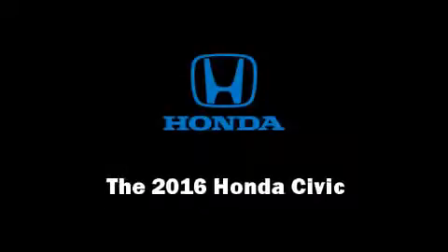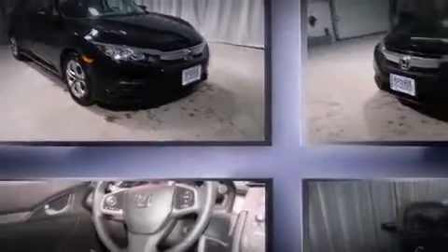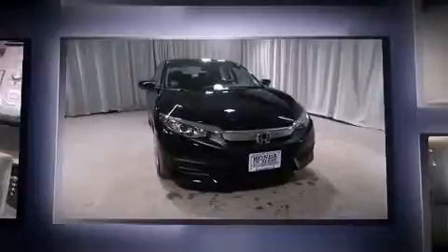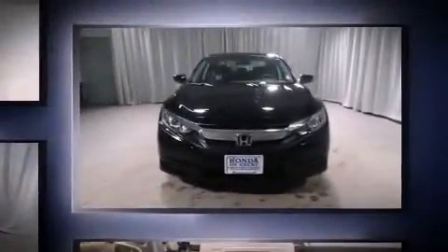Introducing the 2016 Honda Civic. This four-door, five-passenger sedan leads among competitors in its segment. It features an automatic transmission, front-wheel drive, and a two-liter four-cylinder engine.